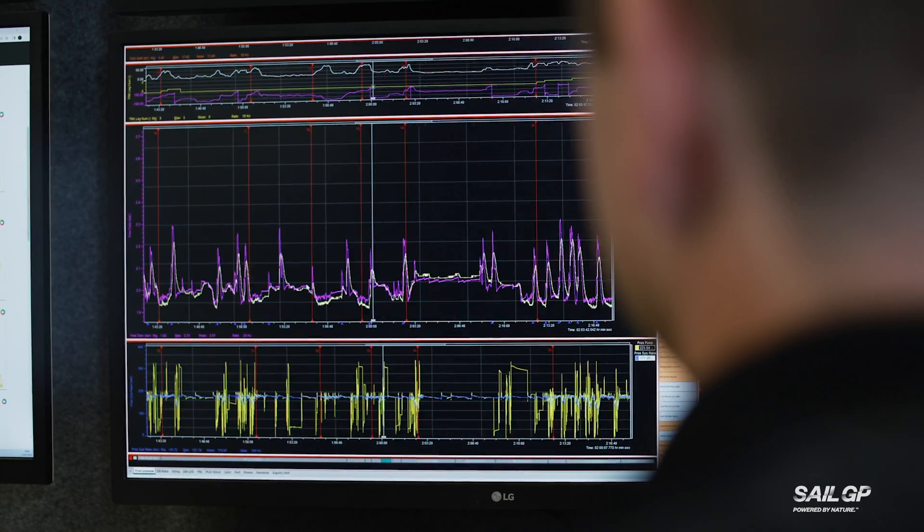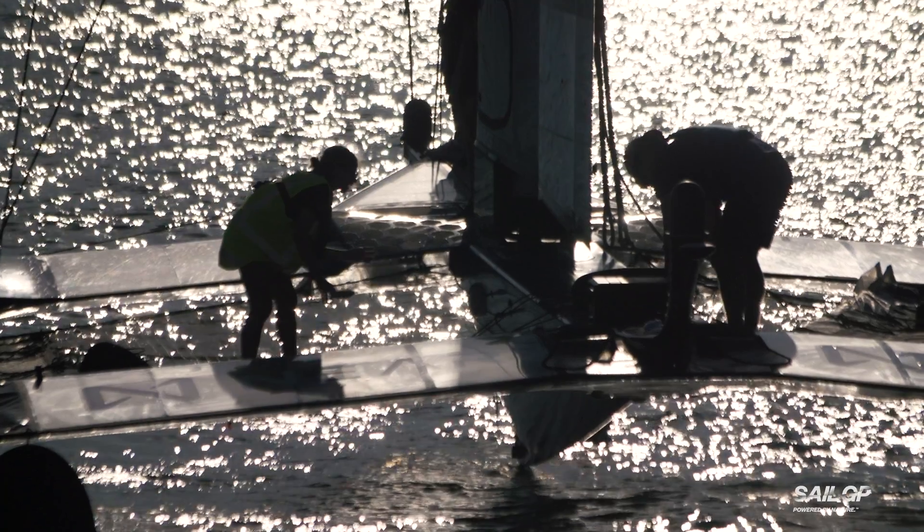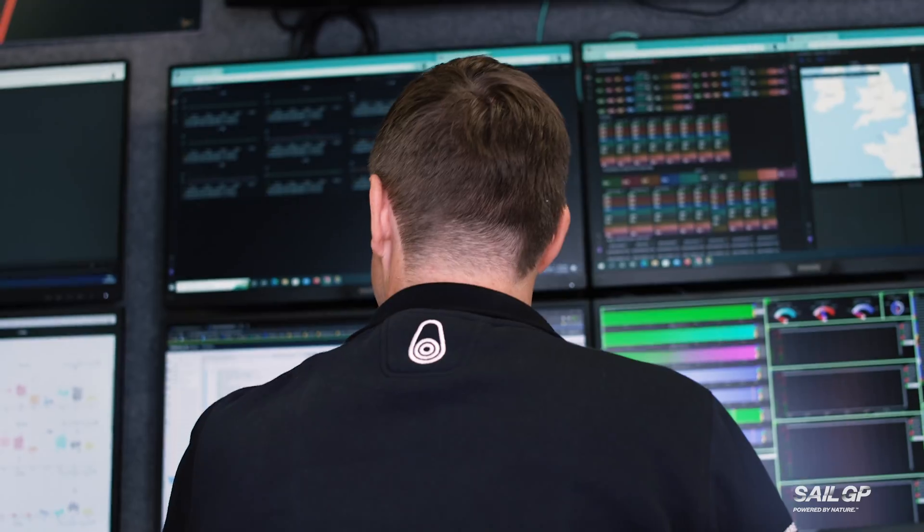SailGP and Oracle have been working on something called Anomaly Detection. Anomaly Detection is all about machine learning. It uses very cutting-edge techniques to find failed sensors or other issues on the F50. The Anomaly Detection looks at patterns in the data, and what it really allows us to do is expand our capabilities for finding these faults.